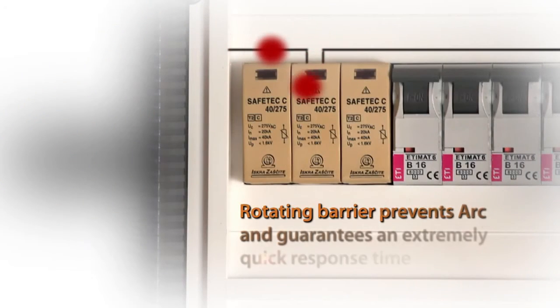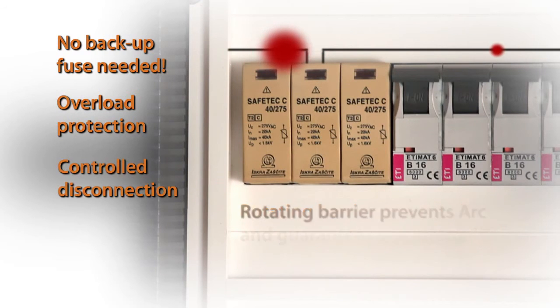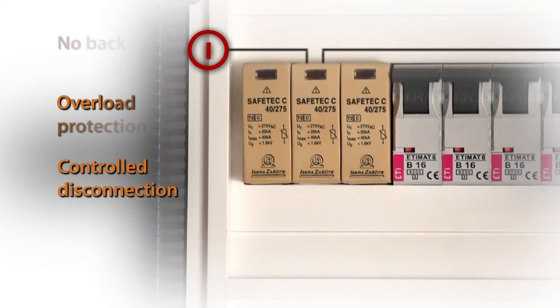In the case of a degraded MOV, the current limiter will limit the current flowing through the MOV. That is why Safetec provides a totally controlled disconnection.